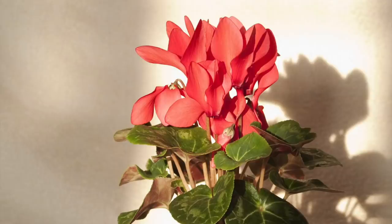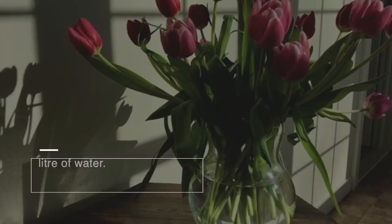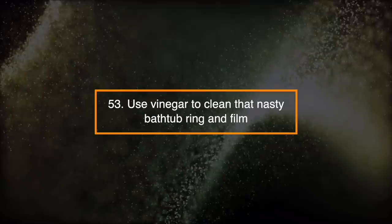Number 52: Liven Droopy Flowers and Keep Them Alive Longer. Don't throw out cut flowers once they start to wilt. Instead, just add 2 tablespoons of vinegar and 1 teaspoon of sugar to a liter of water. Pour the solution into your vase, and the flowers will perk up. Use this vinegar mix as flower food.